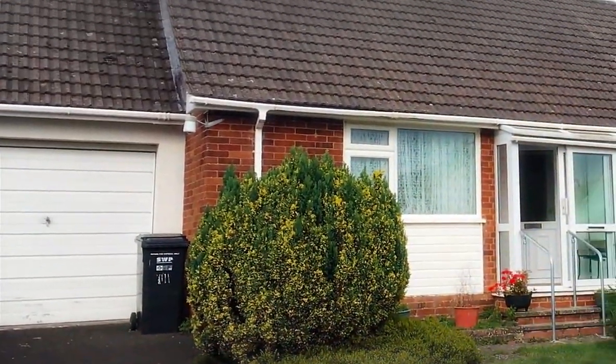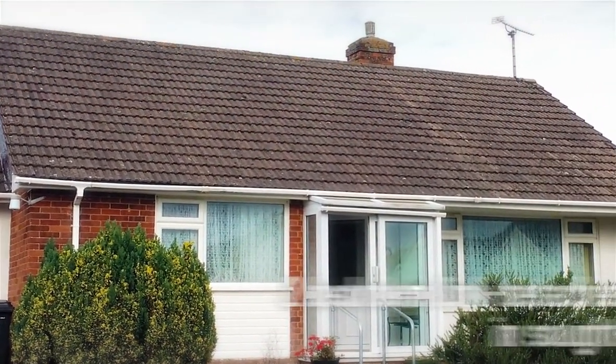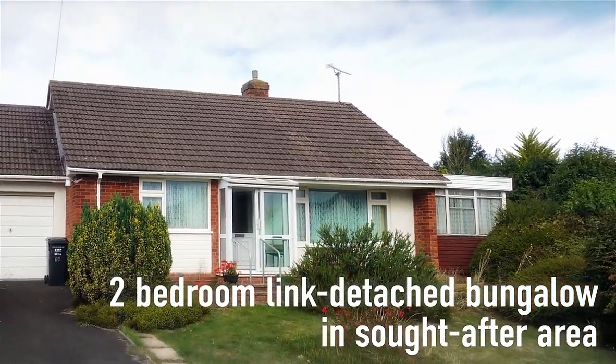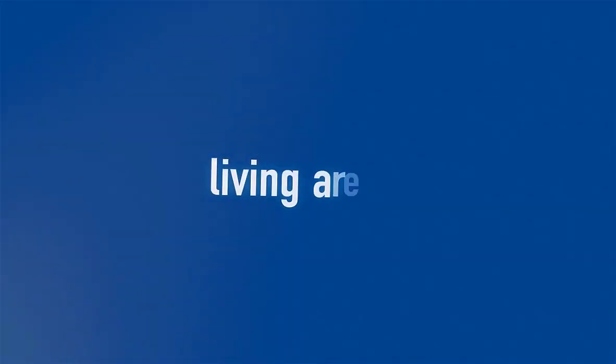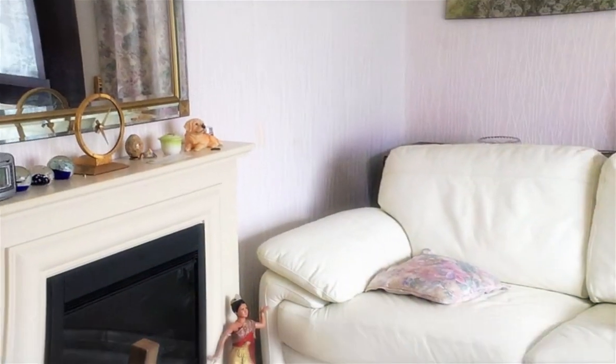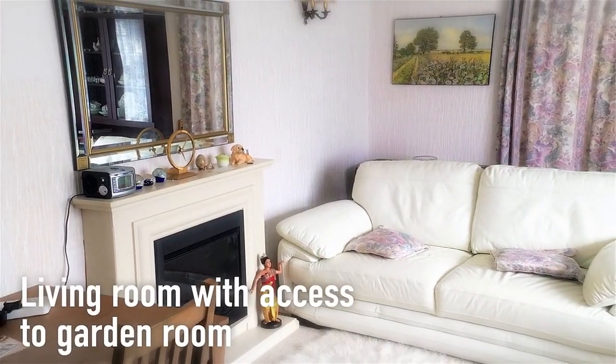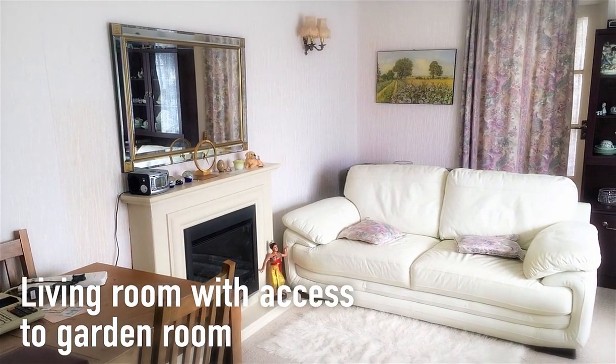Set in a quiet position in the sought-after residential area of Troll is this well-proportioned linked detached bungalow with two bedrooms. Offering great potential, however the property may benefit from some updating and features a living room with access to a garden room.